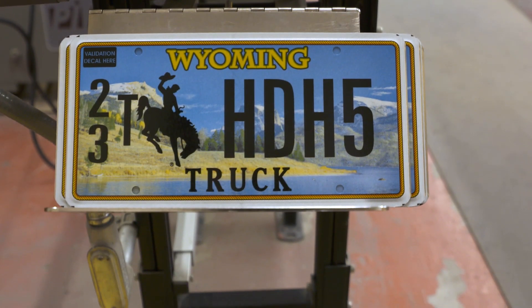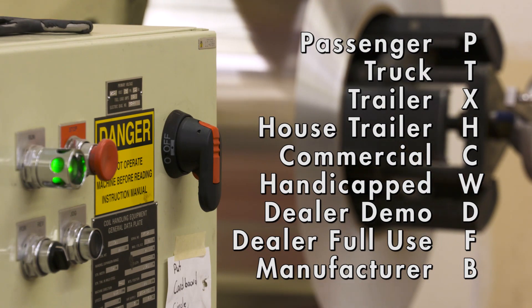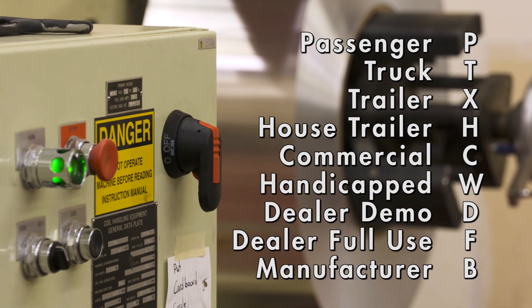Plates will now bear letters like T for truck or C for commercial vehicles, as well as designations for trailers, dealers, and handicapped drivers, so vehicles all have unique identification.